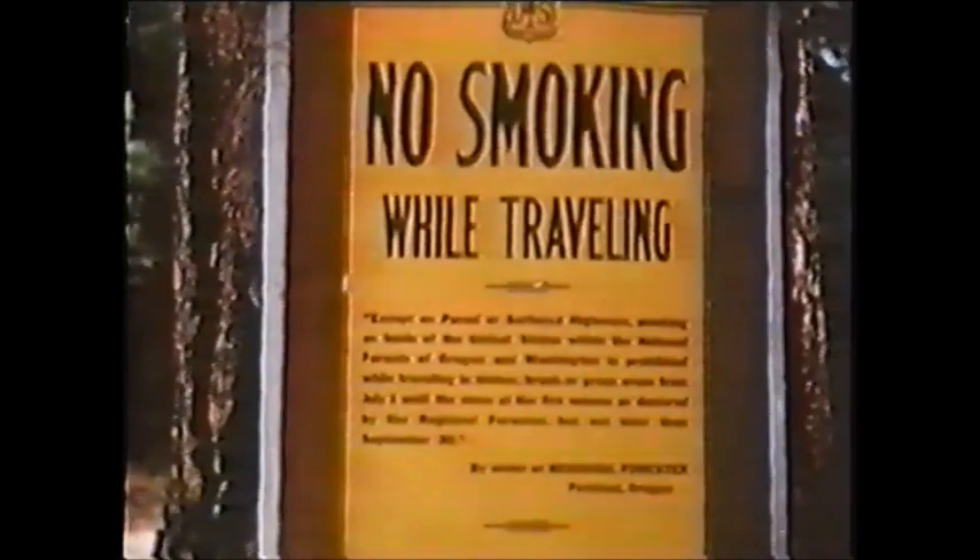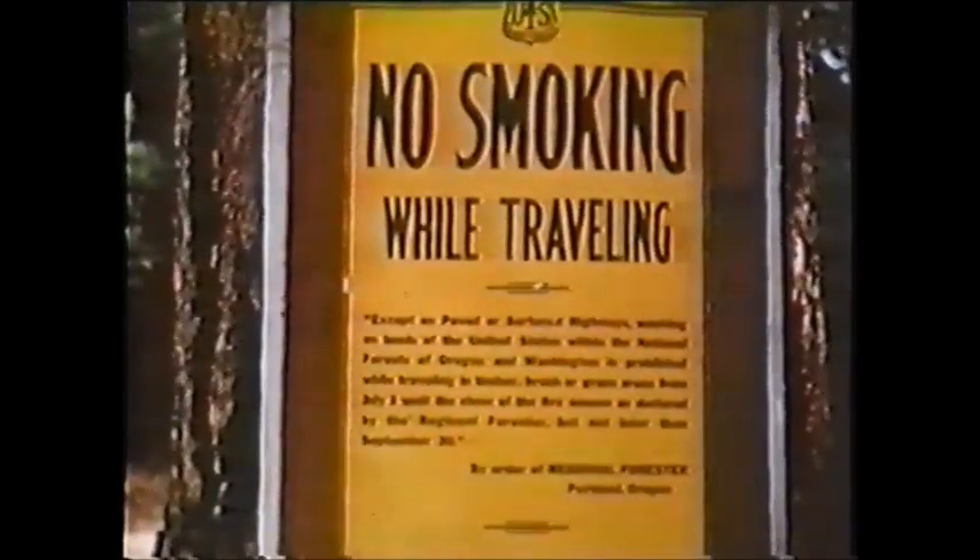The United States Forest Service has been on the job, and signs like this are posted on all roads leading into the forest. The logging manager has to do some heavy figuring to set up a logging program that will keep the mill supplied continuously.